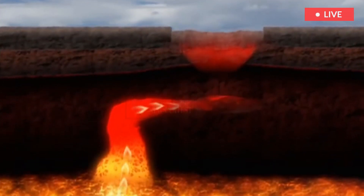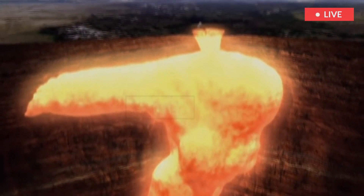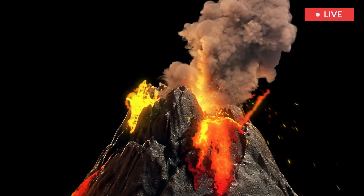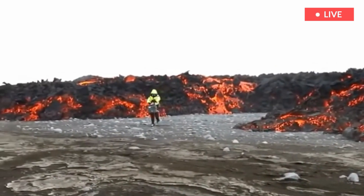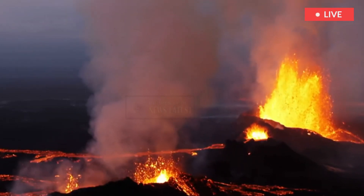These two magma chambers are stacked and separated by a layer called a sill — like a window sill — of non-melted rock. The magma rising from Earth's mantle flows easily and doesn't hold much gas. It cools and solidifies as it collides with relatively cold crust, forming the sill, the top of which is about six miles below the surface.